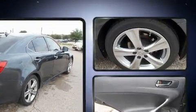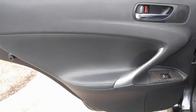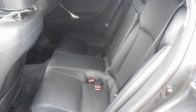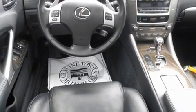Lexus infused the interior with top-shelf amenities such as one-touch window functionality, speed-sensitive wipers, a trip computer, power moonroof, and leather upholstery. Everything is where it ought to be, from the dashboard controls to the door locks and window controls.